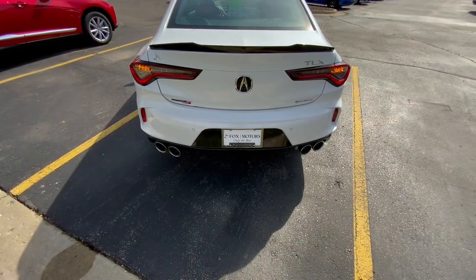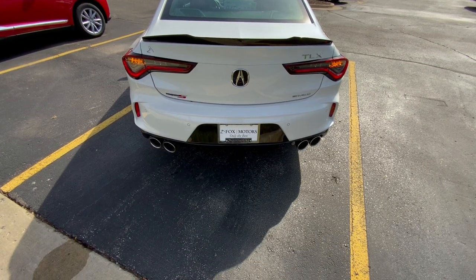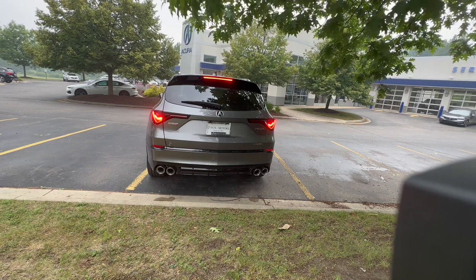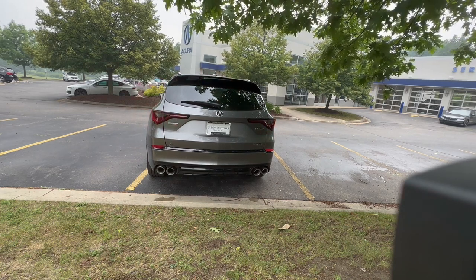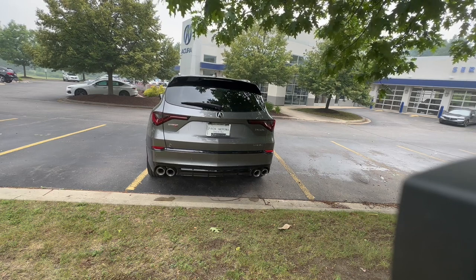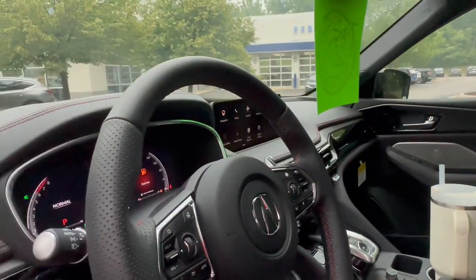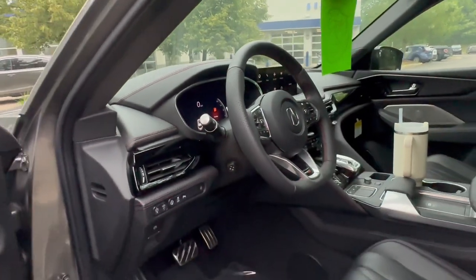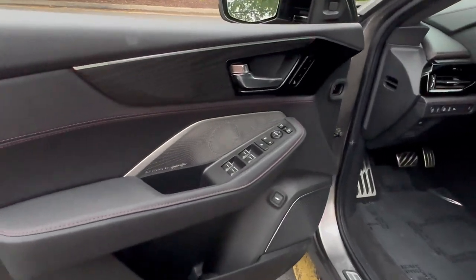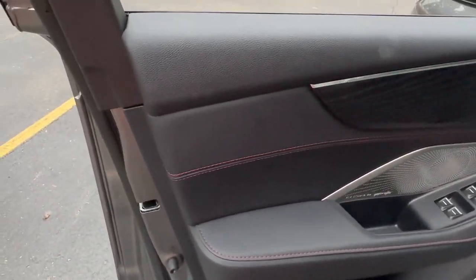Now let's take a listen to the exhaust. I think the TLX will take the point here for the lower exhaust note. Now let's take a look at the interior for both of these Type S vehicles. This is where the TLX starts to lose some points. The MDX Type S is far more luxurious, and that is why it is $74,000.